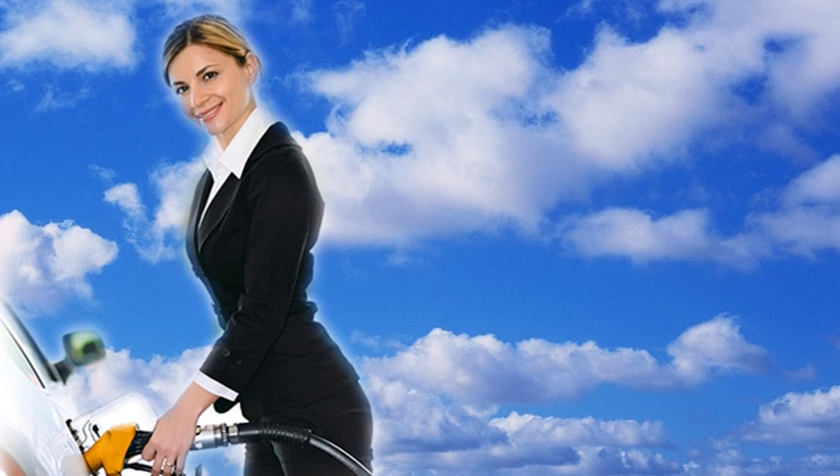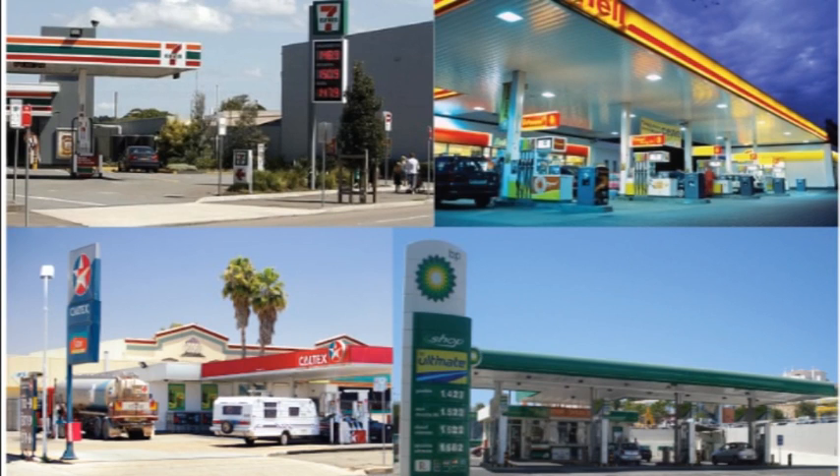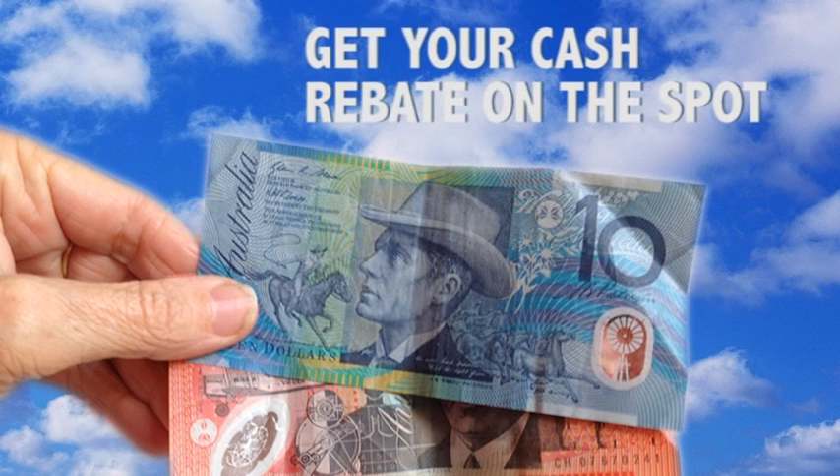Here's the really good part. You can get your fuel from any petrol station you like — there's no need to go to any specific brand or location. Simply keep your fuel receipt and present this with your membership card to us for your cash rebate.